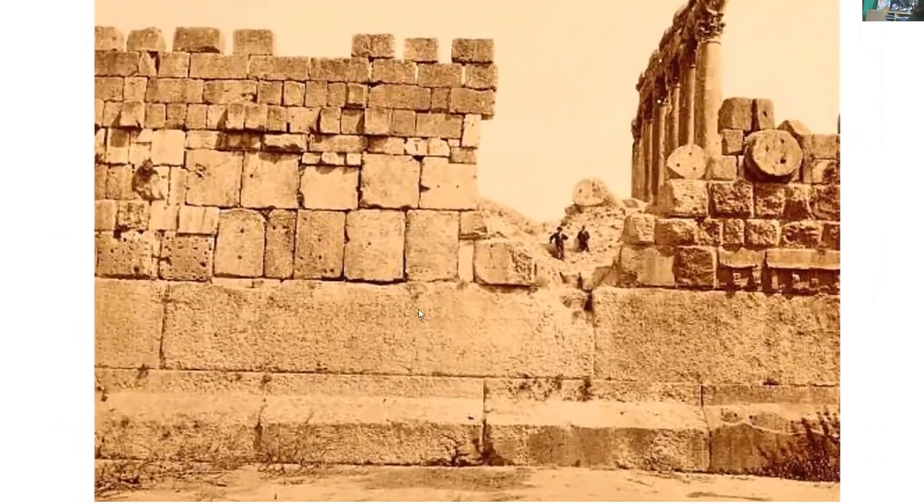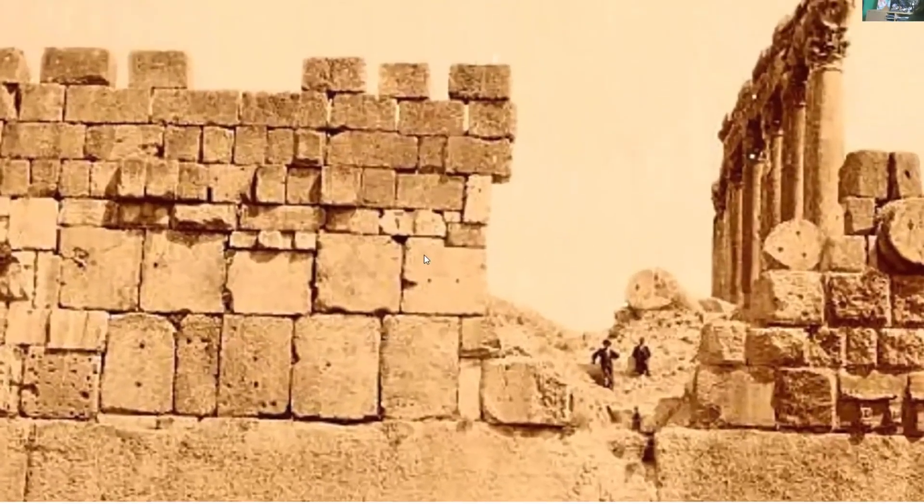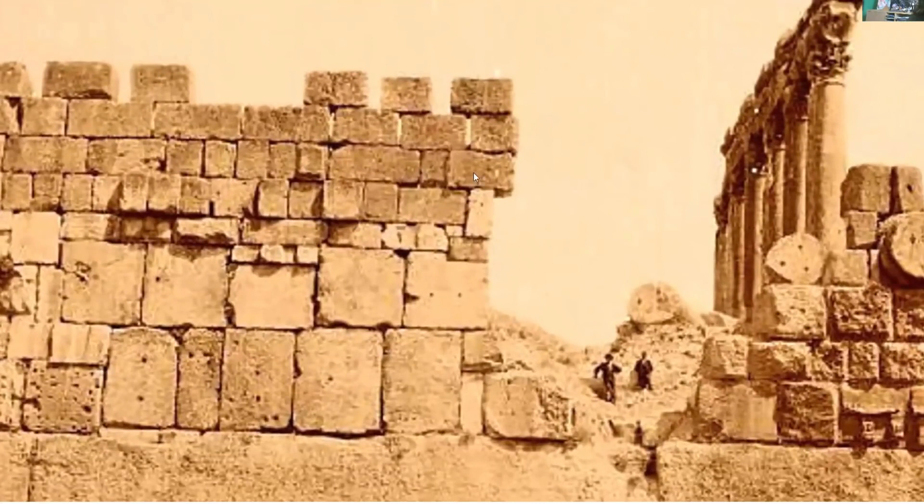We've got these huge trilithon ones here, and then these are really big blocks, but then smaller ones — still large, probably five or six foot long by three or four foot. But look at how they've just been stacked up there. We've got gaps in the walls, we've got overhangs. I'm not sure I'd be too confident about standing here.